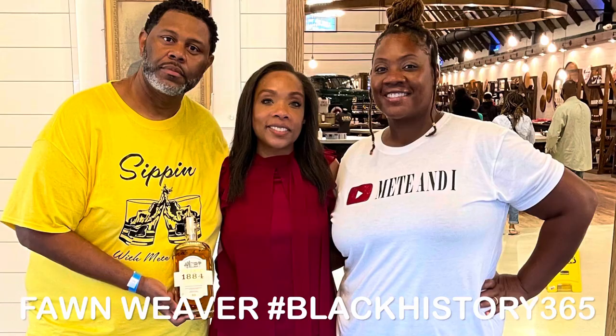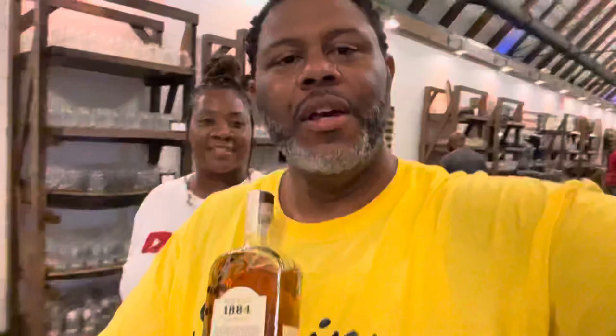Guys, we just met Fawn, y'all. She was super dope - CEO of Uncle Nearest. The special blend that we came down here for sold out within like 15 minutes, so you had to be here literally at 5 o'clock this morning. But we got an 1884 and got her to sign it. So this is the one we want to keep, and then the other one we'll crack open to do the review and vlog.